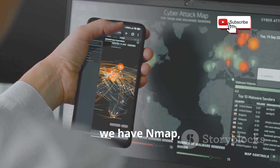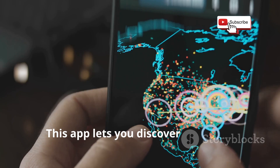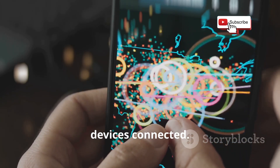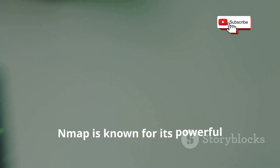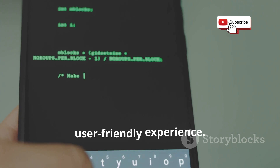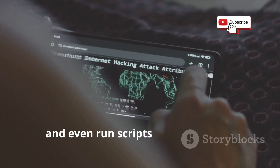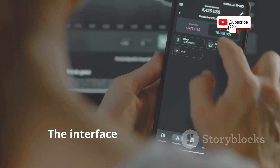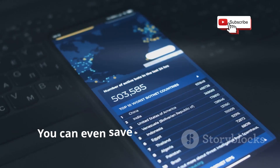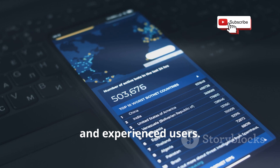Moving on, we have Nmap, a classic network scanning tool that's been ported to Android. This app lets you discover hosts and services on a network, essentially creating a map of all the devices connected. Nmap is known for its powerful command-line interface, but the Android app offers a more user-friendly experience. You can easily scan networks, identify open ports, and even run scripts to gather more detailed information. You can even save your scan results for later analysis, making it a great tool for both beginners and experienced users.